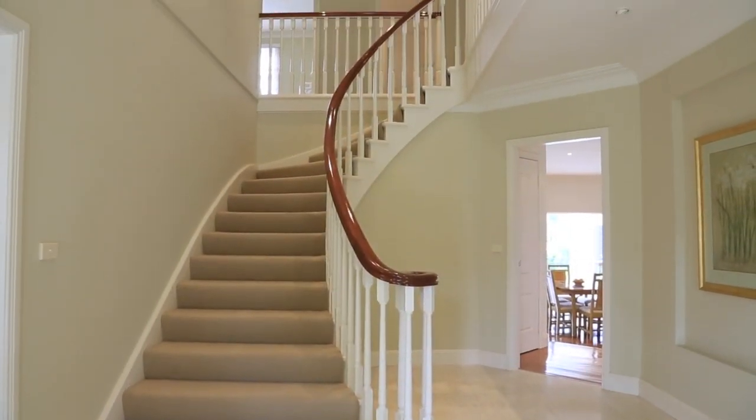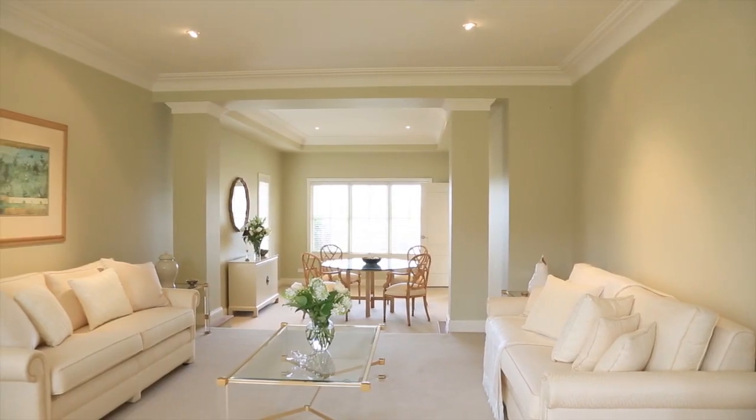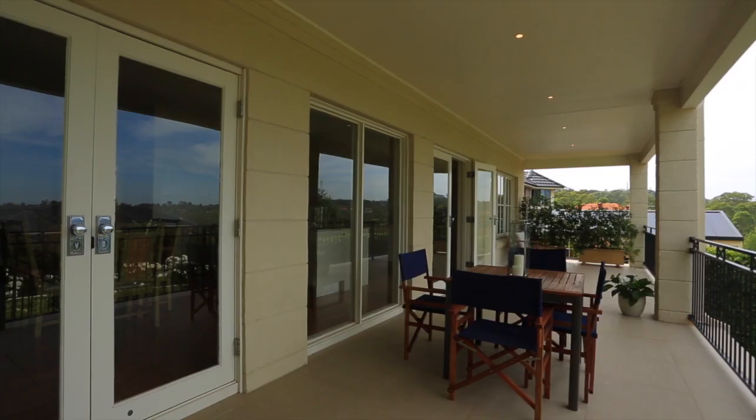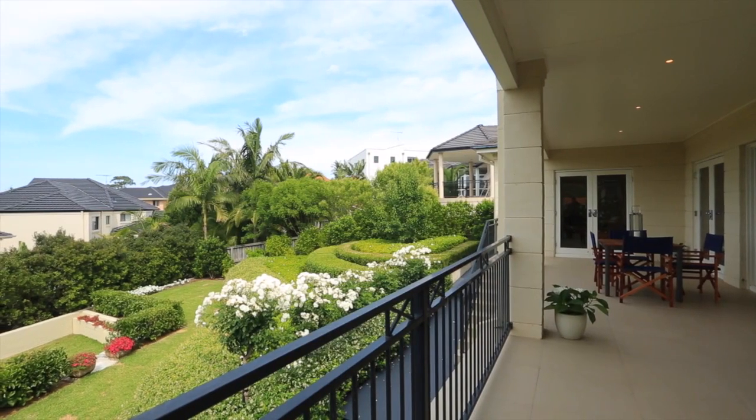A double height entrance is an impressive start, going through to timber floors, wide areas with exceptionally high ceilings. I've got to say my favourite feature is the deck. It's a huge drawcard for big meals with family and friends, and you can take in that beautiful garden.